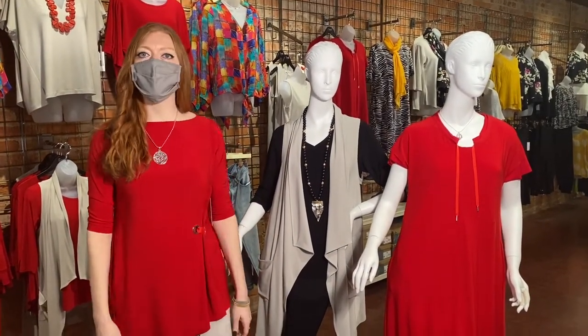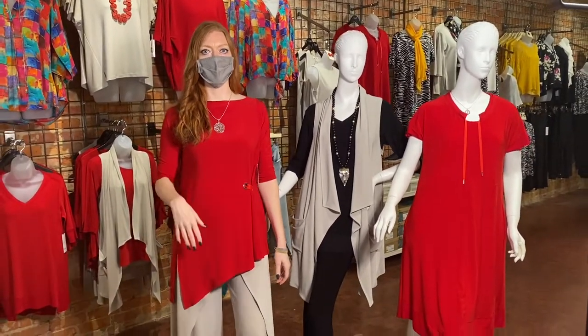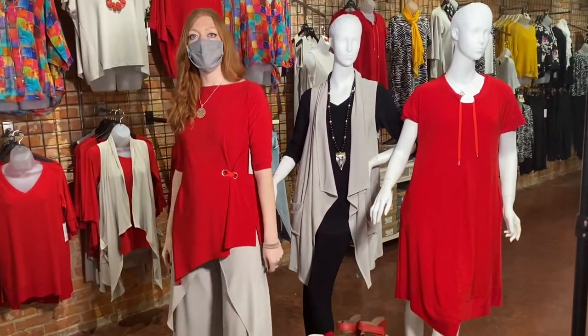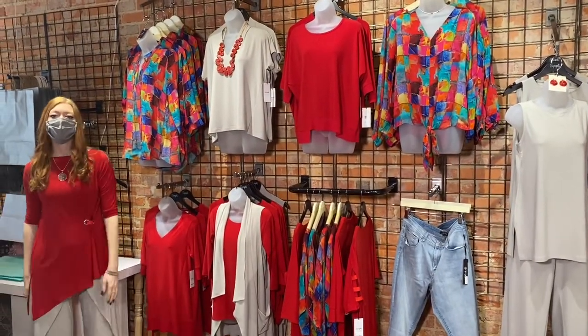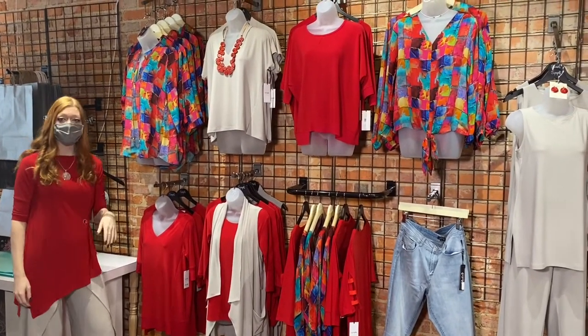The shoes are actually a nine — I'm normally a ten, so I can totally go down in the shoe size here. A ten would be way too big for me. So moving right along, we're going to move down the wall. We're going to start with, as I said before, the sand and the poppy, which is gorgeous together.